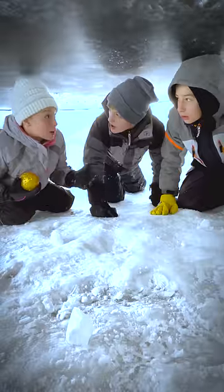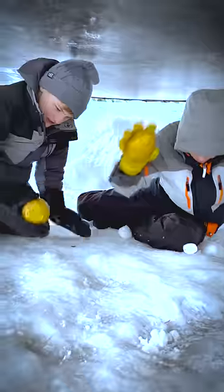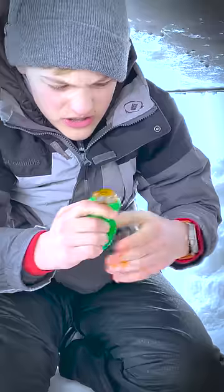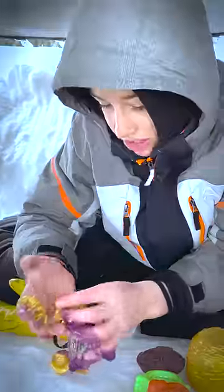Quick, grab the armored eggs and let's break them open before the dino comes back! Whoa! We've gotta squeeze all the dinos out! We have to hurry and put the treasure egg dinos together!